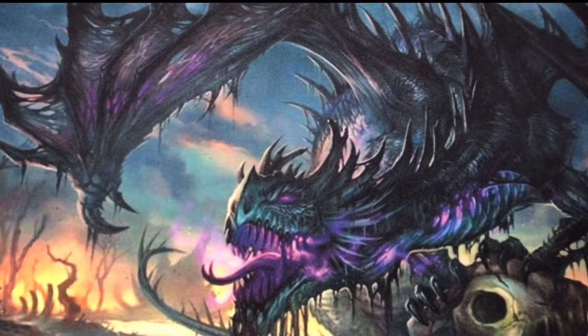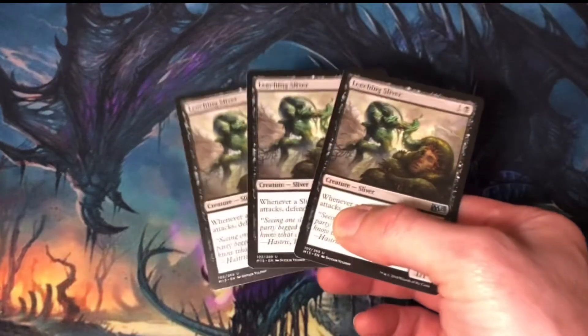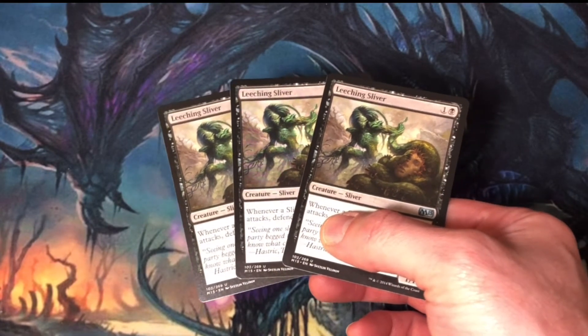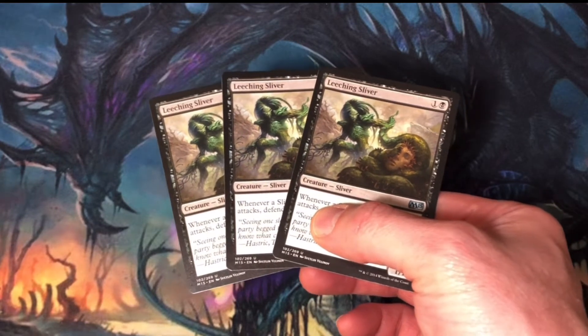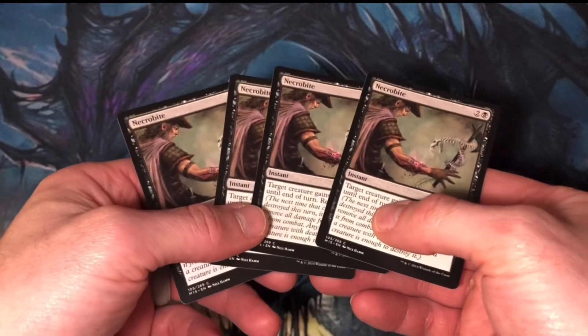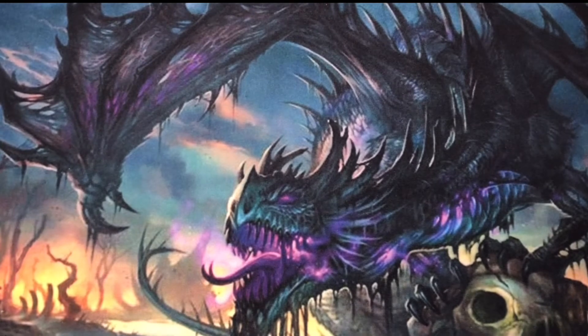Pulling over 20 duplicates in a Fat Pack is definitely a drawback. Unfortunately, I also pulled 12 triplicates. They were all commons, except for one uncommon. I got 3 Leeching Slivers, which I really don't mind because of the value, but it was also the first time that I've pulled an uncommon triplicate. Pulling over 5 triplicates from a Fat Pack is pretty rough. But wait — I pulled a complete playset of Necrobite. That is just poor collation on Wizards of the Coast. Come on, Wizards. You have to do better.